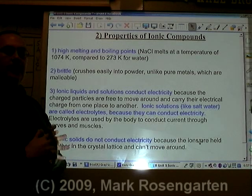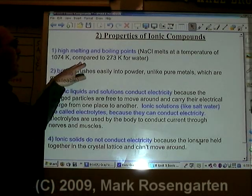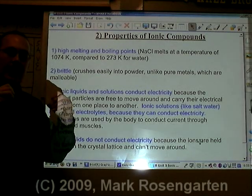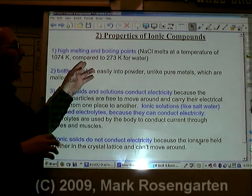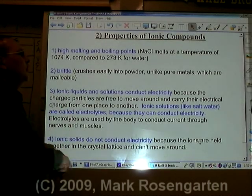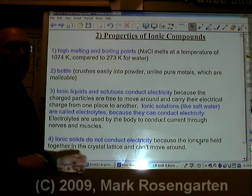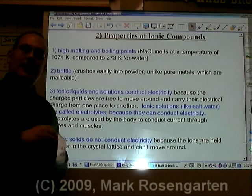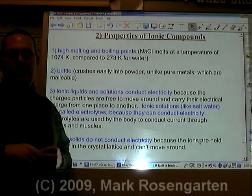Properties of ionic compounds include the following. Even though the ionic bond is not particularly strong, ionic compounds are going to have high melting and boiling points. The reason is you have to overcome the attraction of positive to negative, and you need a fair amount of heat to do that. When you melt a substance that's ionic, you're breaking the ionic bond, so you need a higher temperature. For example, sodium chloride melts at 1074 Kelvin compared to 273 Kelvin for water. The difference is that water is molecular — when you melt water, you're not breaking the bonds between hydrogen and oxygen; you're just separating molecules from each other.